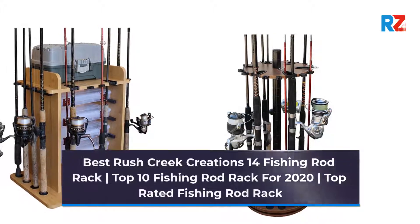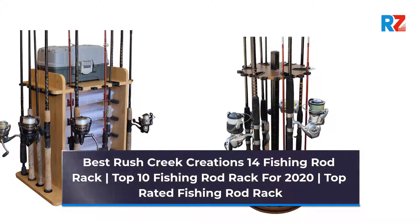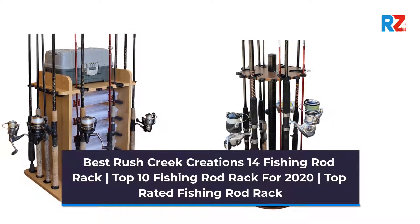Best Rush Creek Creations 14 Fishing Rod Rack. Top 10 Fishing Rod Rack for 2020. Top Rated Fishing Rod Rack.